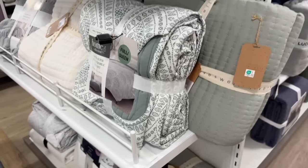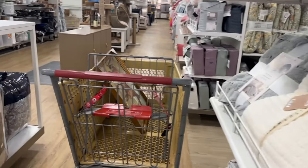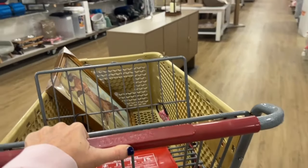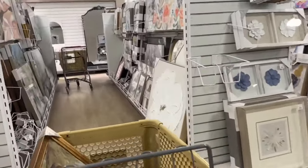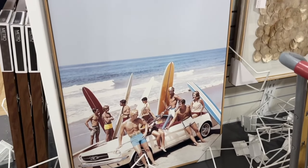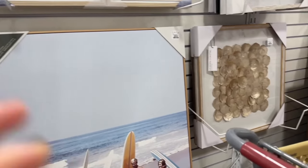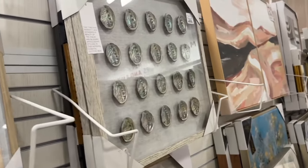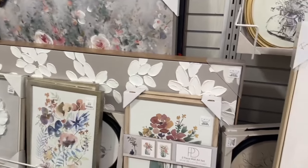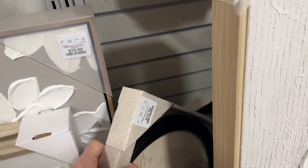I'm kind of weird — sometimes I'll smell things because if they have a funny smell I don't want to buy it. Does anyone else do that? I'm definitely like that with food too, I always smell the food first. Maybe that's my caveman instincts. Oh look how cool this photo was — it's an awesome surf photo, definitely not the vibe we're going for, but it kind of reminded me of Travis so I thought it was a cool photo.